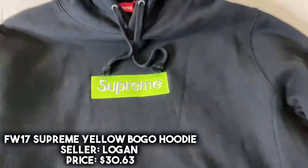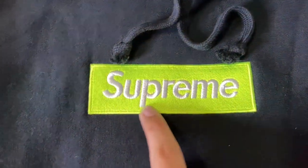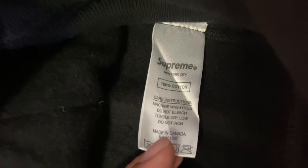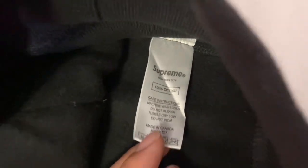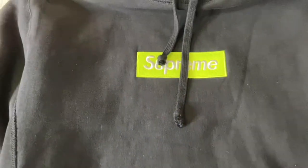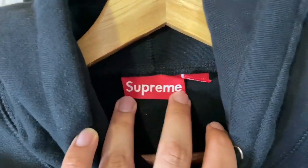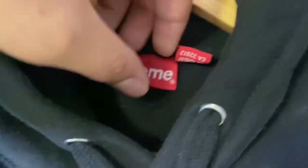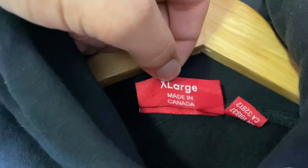The first item we're going to be looking at is this Supreme Box Logo hoodie that we got from the seller Logan for about 30 bucks. The BOGO stitching — I really do not see any flaws with this, and the canvas, like the material, is just insane. This feels just like retail. The inside has that cotton lining, and here's a closer look at that wash tag: Supreme New York, 100% cotton. The drawstring comes just like retail with the little knots at the end and it's frayed. Here's a closer look at the Supreme tag and the one on the side — it says made in Canada.